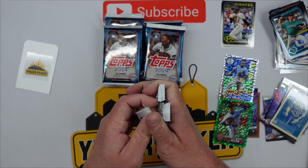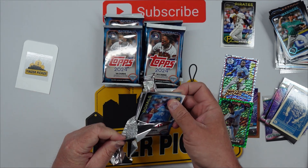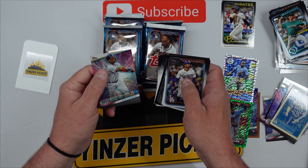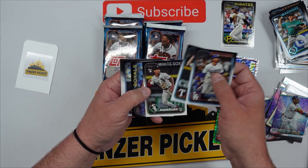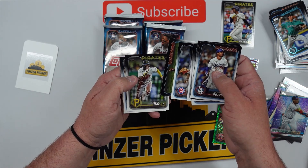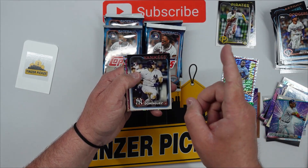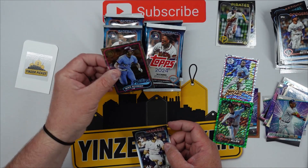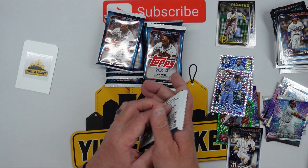Guys, 2024 Topps has been amazing to us between the Fanatics boxes and then these. We've got another foil board in this one — Ronald Acuña Stars the MLB, Mookie Betts, Corey Seager. We are also looking for the Juan Soto card in his Yankees uniform and also Shohei in the Dodgers. There's the Jasson Dominguez, and then we got a foil board Mike Schmidt — I do like those foil boards. Jasson Dominguez rookie — we'll put that over there. We are collecting him too, setting them aside, because you never know, man.